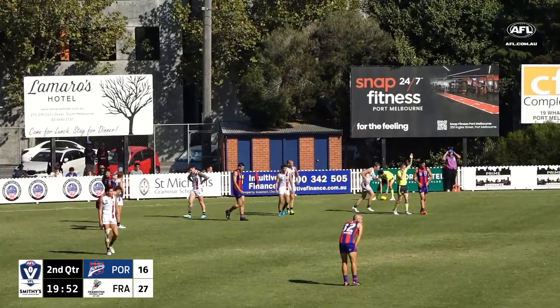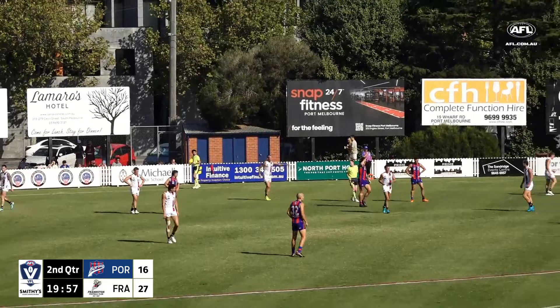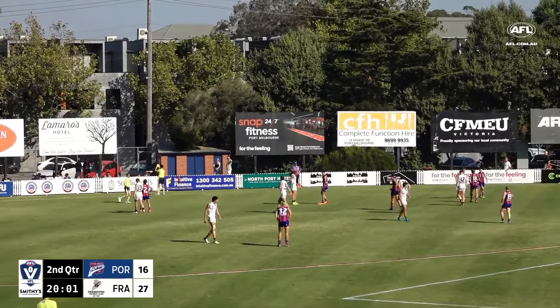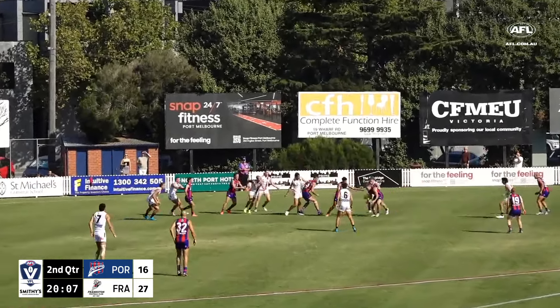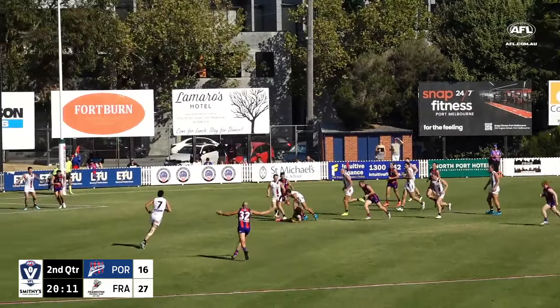The work rate from Vickers there — he was part of that contest in the defensive 50. And as soon as the ball was won, he got on his bike to become a small forward option deep in attack. If that ball had come to ground at front rather than behind, he would have been all over that.